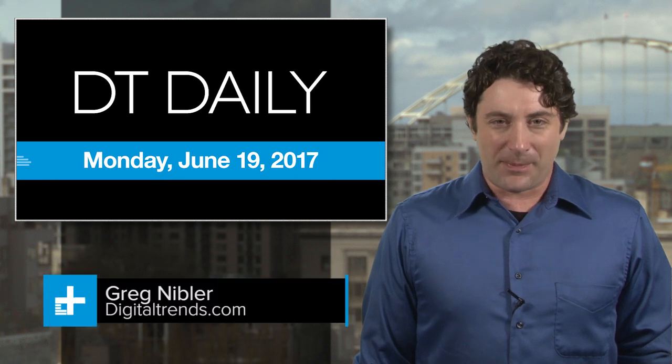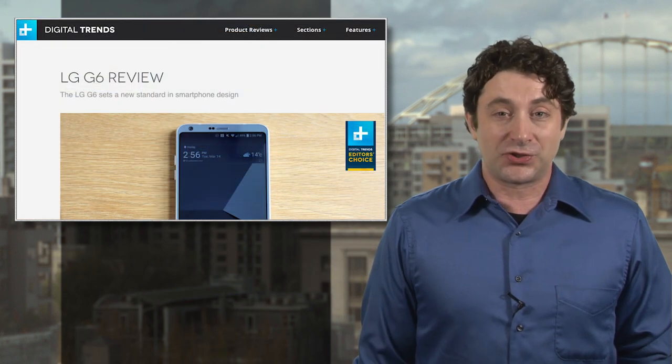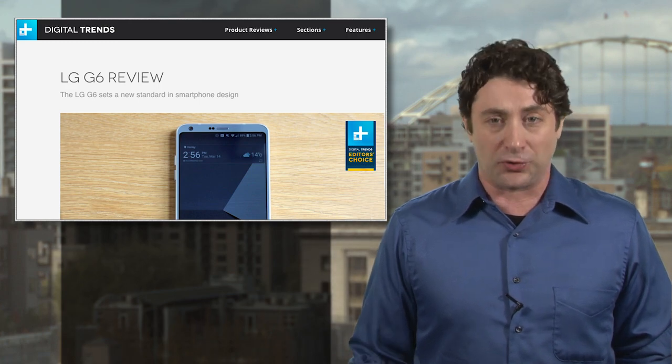It's Monday, June 19th, and if you're shopping for a new phone, you might want to check out the LG G6. We reviewed it and liked it a lot, giving it an Editor's Choice Award, but our nitpicks included subpar audio performance, no wireless charging, and not enough internal memory.